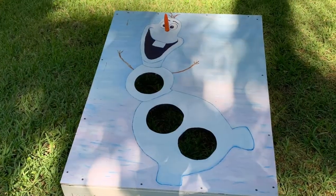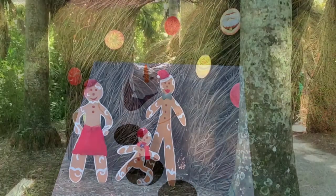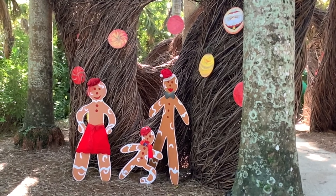Throughout the park, there are also various games for children to play. Each part of the park has different types of decorations. These are gingerbread men.